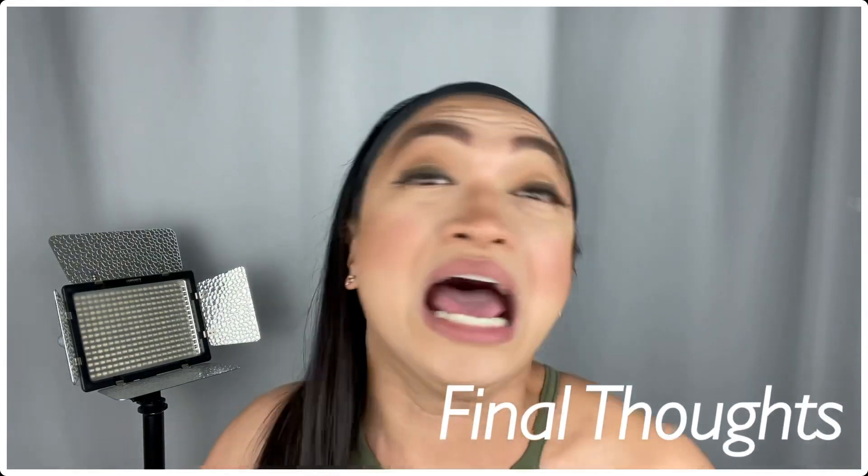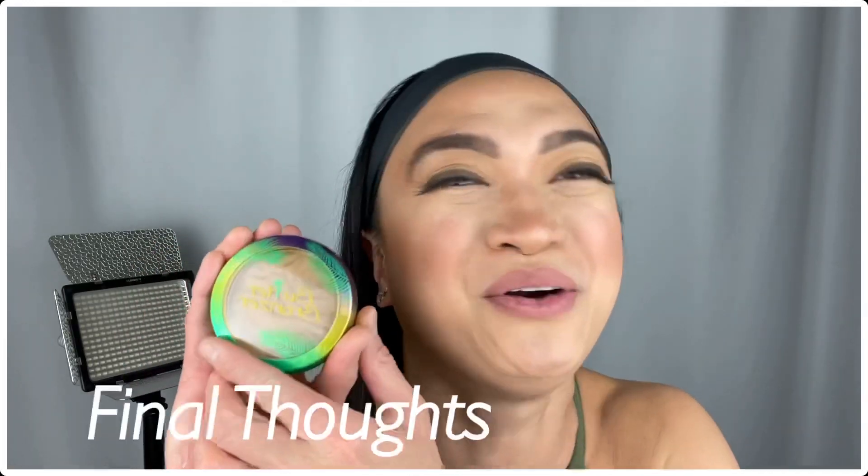And to complete the look, I'll just use the Maybelline Fit Me Blush in Pink Rose! And here's the final look! So, now it's time to give you my final thoughts on the Physician's Formula Butter Bronzer!